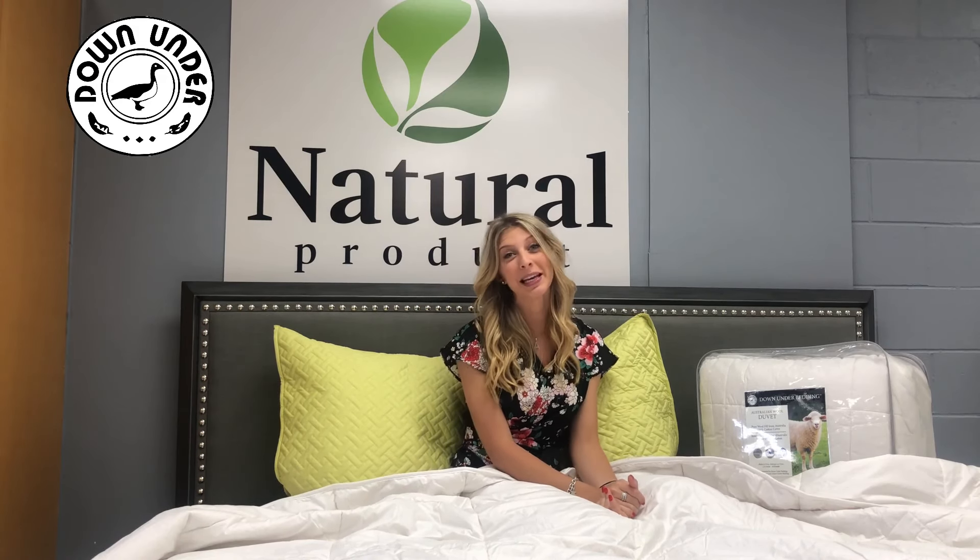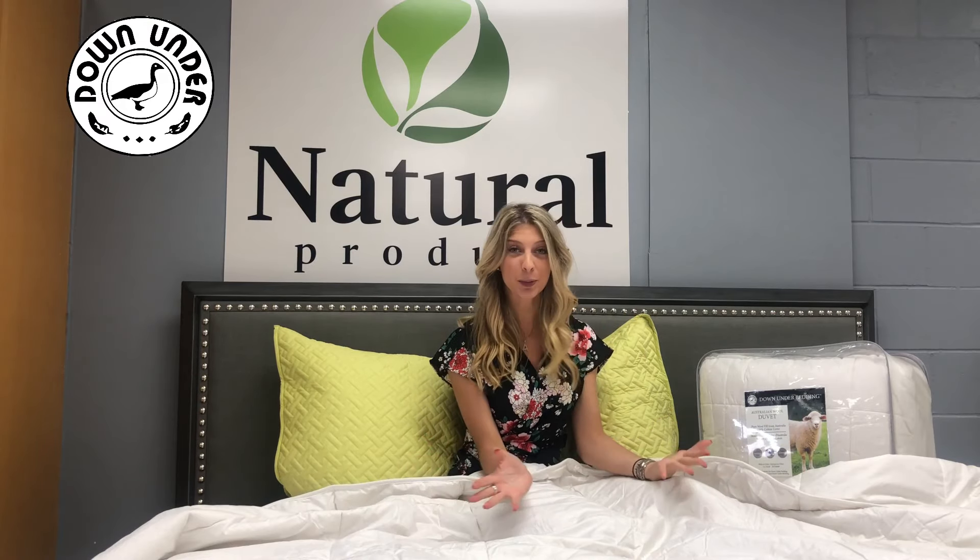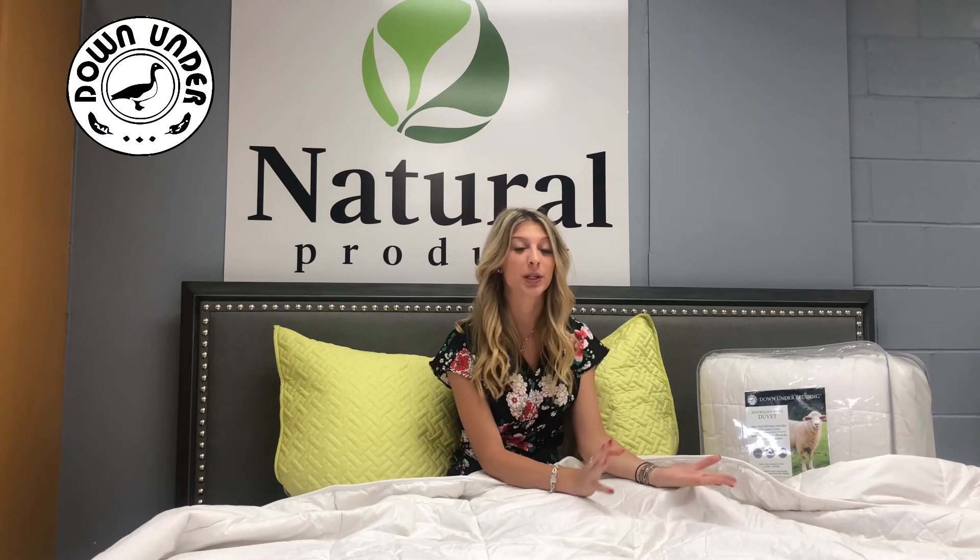Hi, my name is Arianna and I'm here at Down Under Bedding, the home of natural products. I'm here to present you this beautiful duvet which is the Down Under Australian Hull Duvet.